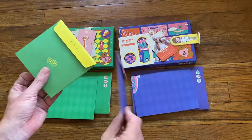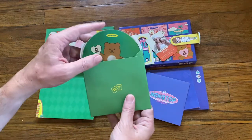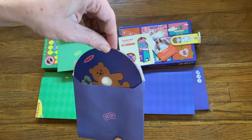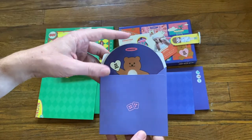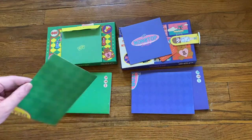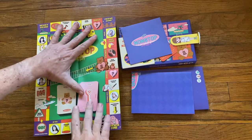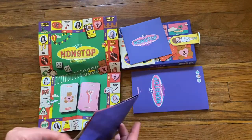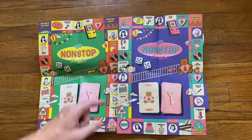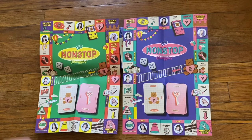Everything else in the box really kind of matches their colors but is generally identical. The CD case — same design, just the bear from the Bear Museum, same design. Included in each package is a game board, and aside from colors, the boards are identical. The pictures are identical — it is just the colors that are different.